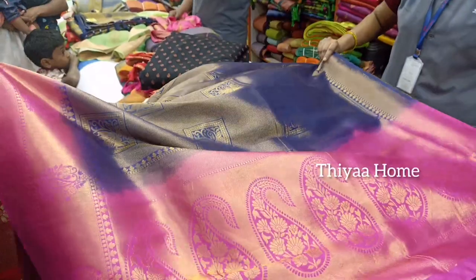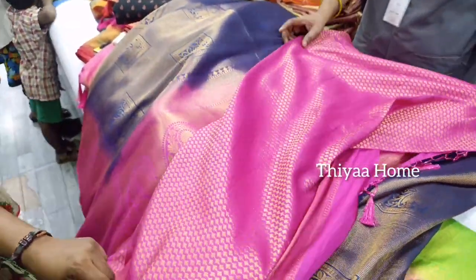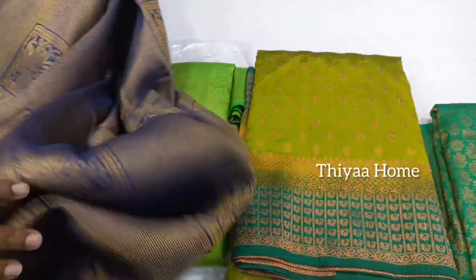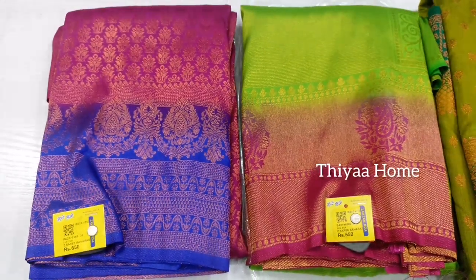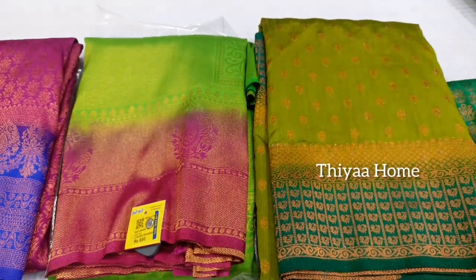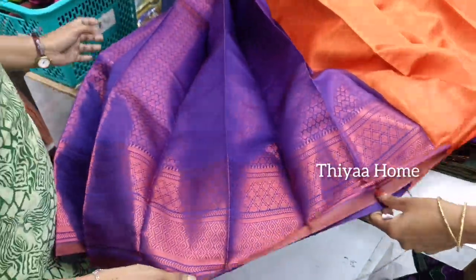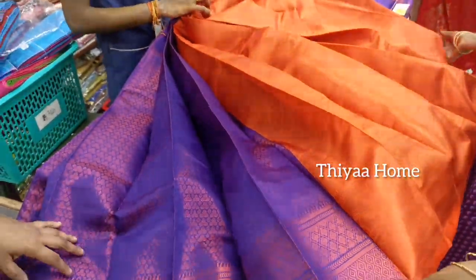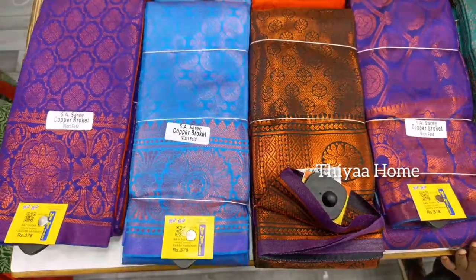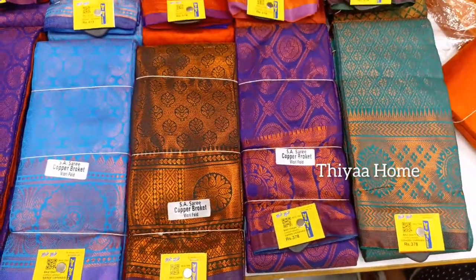There is a double shade — for example, you can see a pink color. There is a blue color and the blouse is a pink color. If you look at this price, it is just £650. There are many colors available — dark pink with blue, dark green with pink, light green with dark green. It is copper and a cotton mix material. There is a blouse and a sari — the blouse is the same color. There are many colors and designs available, and the price is just £3.78.